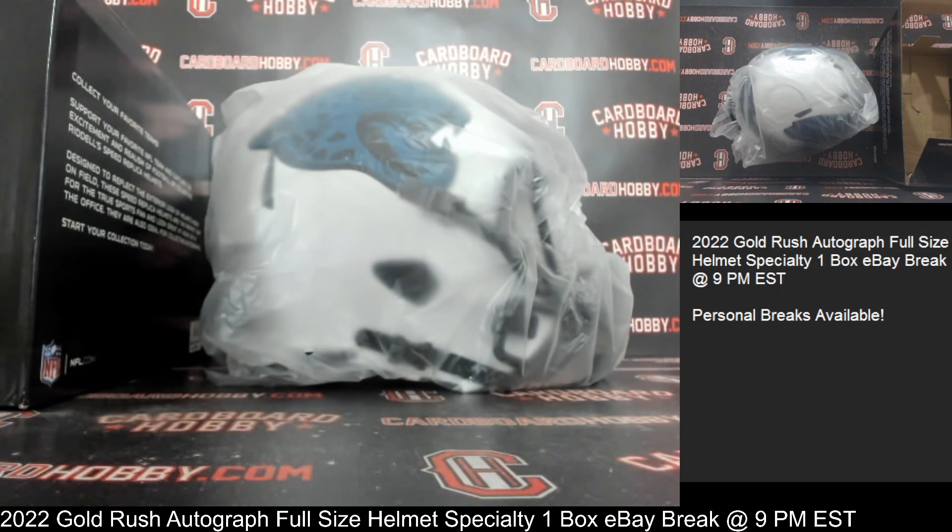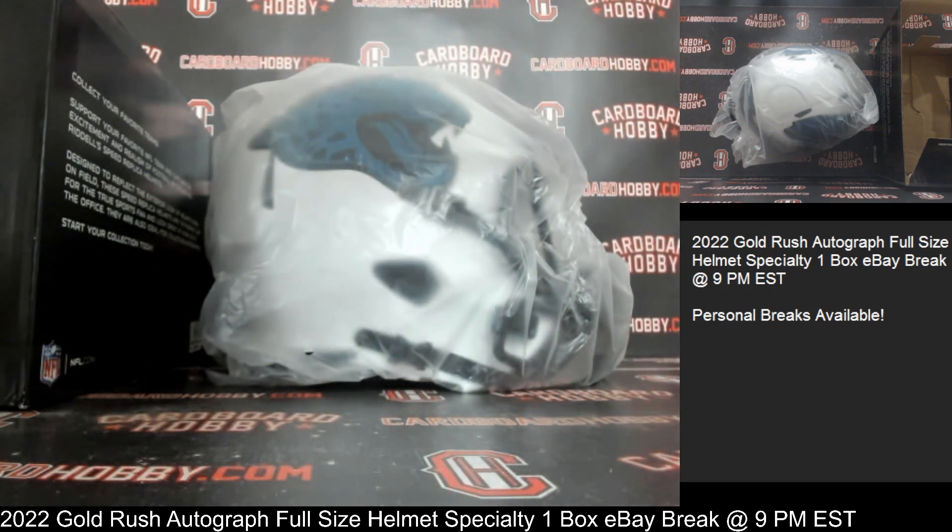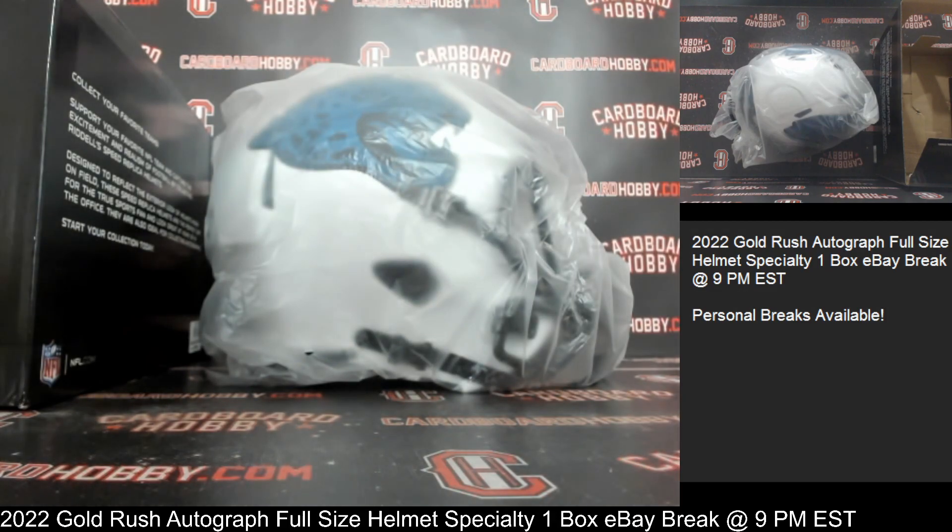Guys, I want to thank everybody so much for breaking — really, really do appreciate it. Cardboard Hobby dot com, Dugan 1640 on eBay. I'll be sticking around in case anybody has any questions. We've also got a beautiful lineup scheduled tomorrow night and all weekend long coming up — please don't miss out on those. Really want to thank everybody so much for your support. Thank you so much — please be smart, be safe out there.